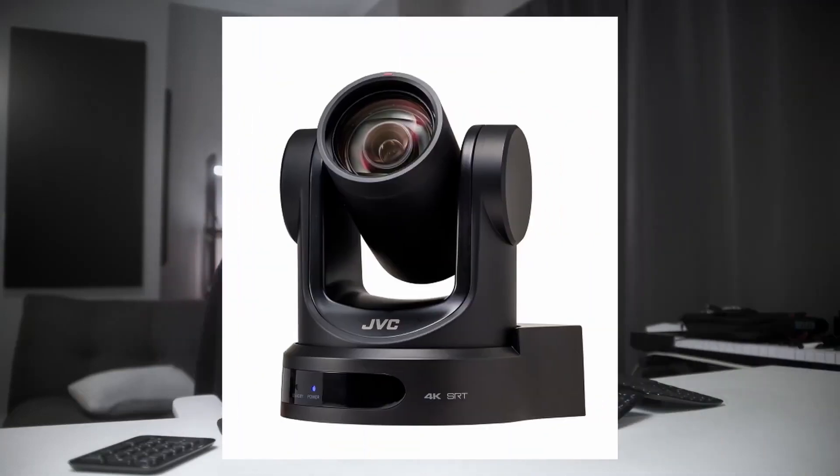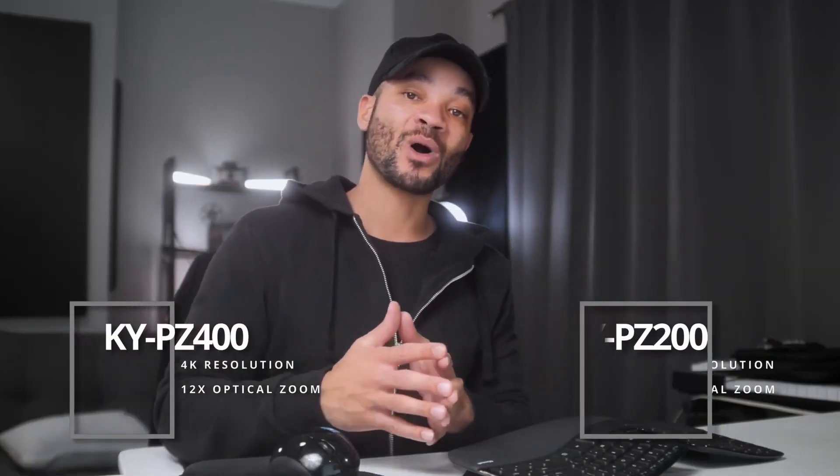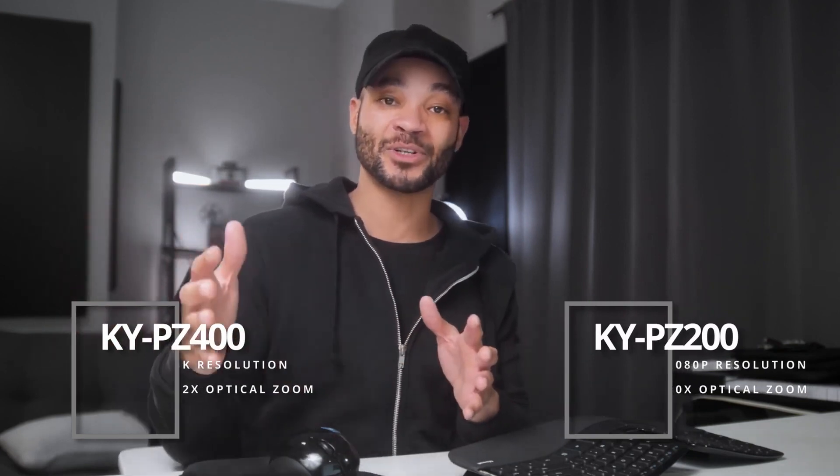Freedom House Church has been using both the KY-PZ400 and KY-PZ200. The 400 supports up to 4K resolution and a 12X optical zoom, while the 200 supports 1080p with a 20X optical zoom. For future proofing, the 400 is the better choice, but if you're just looking to stream, the 200 is perfect at 1080p.